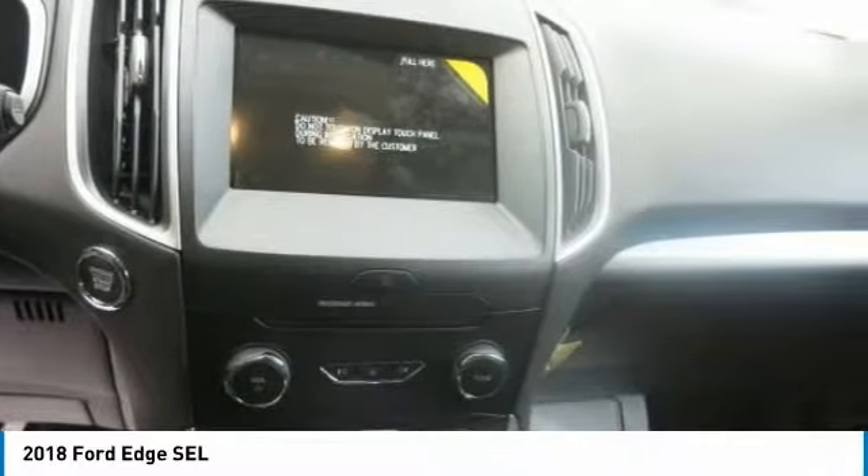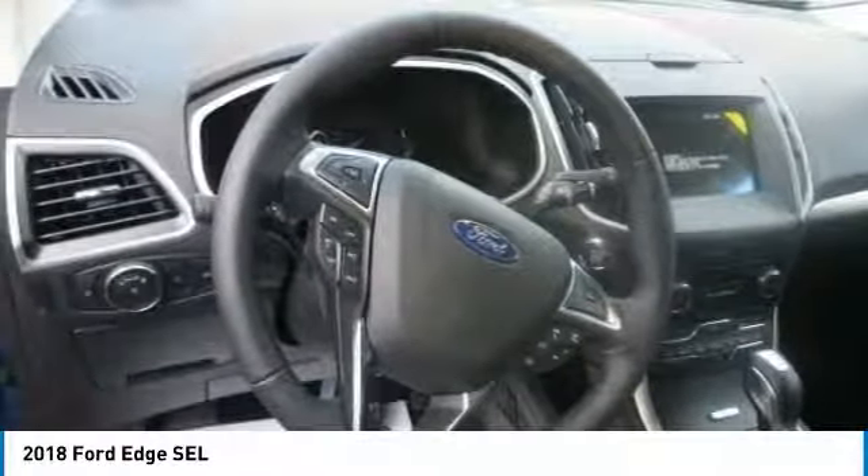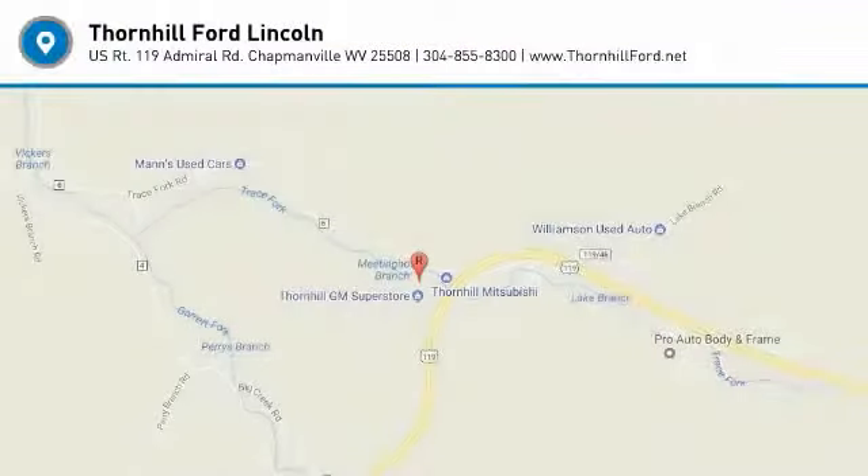It offers various available driver-assist technologies to help give you confidence on the road, like cross-traffic alerting, lane-keeping system, and more.